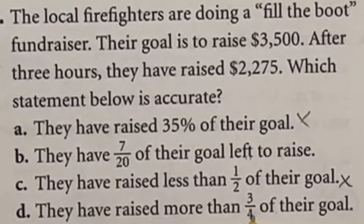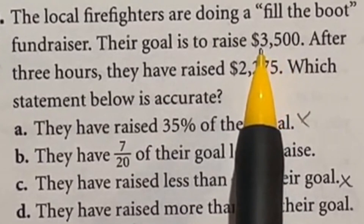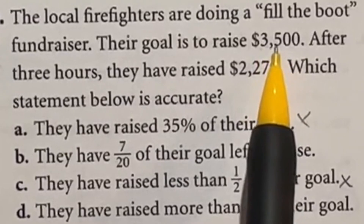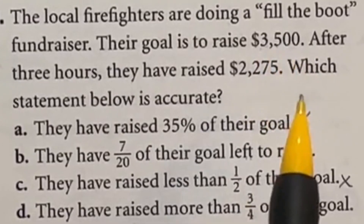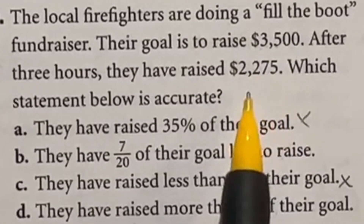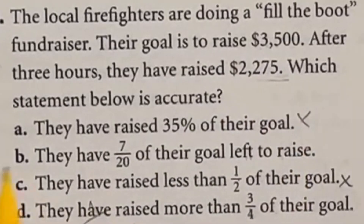Let's look at the three-fourths option — that's about 75%. If we use 3,600 divided by 4, that's 900 even, meaning three-fourths would be about 2,700. We're not there yet, so that's out as well, meaning our answer is B.